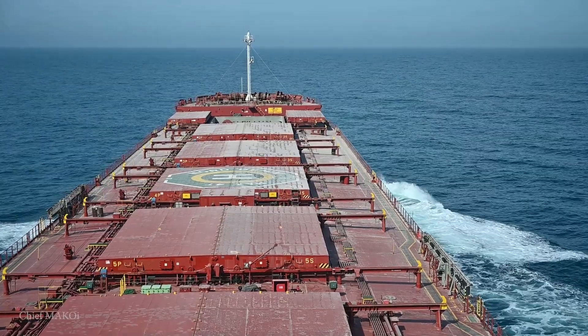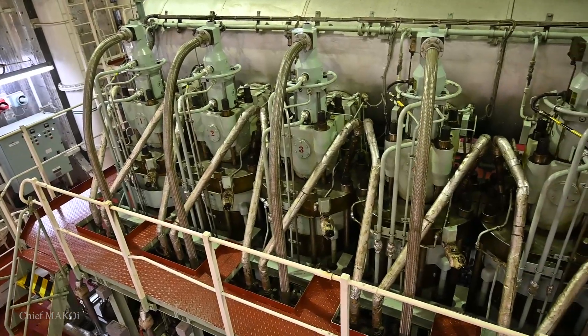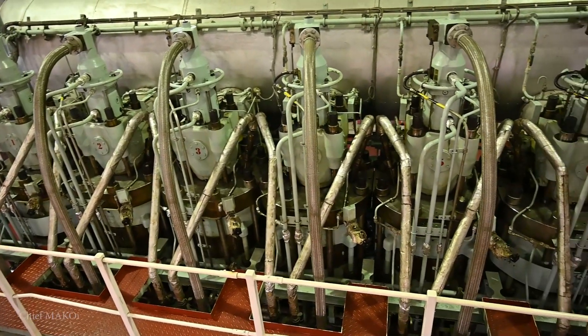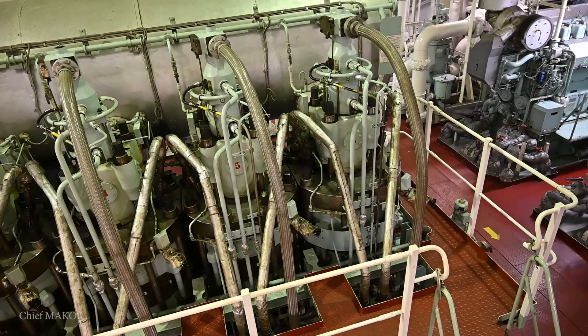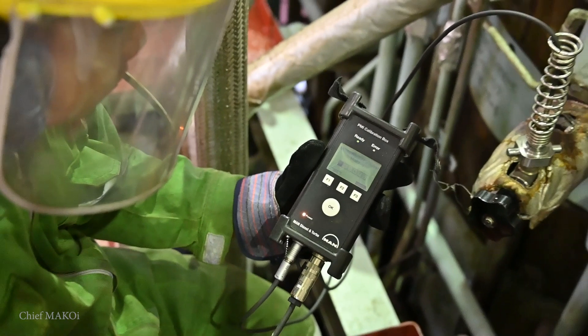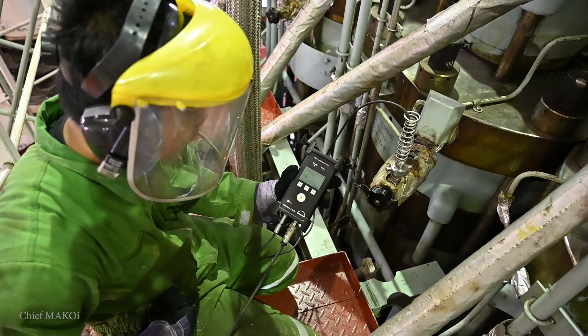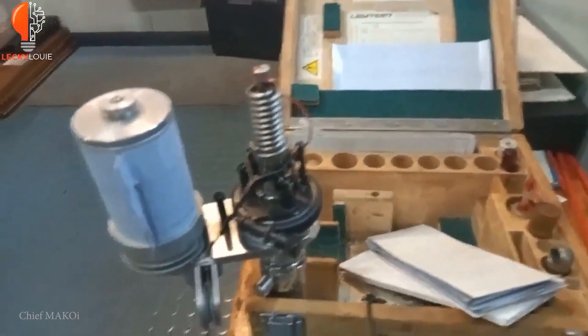Onboard ships, it is very important to check the performance of the main engine on a regular basis so as to ensure that it is in optimal working condition. In addition, the results of the performance test can also be used for troubleshooting. Back in the day, diesel engine performance was measured using this mechanical indicator tool.